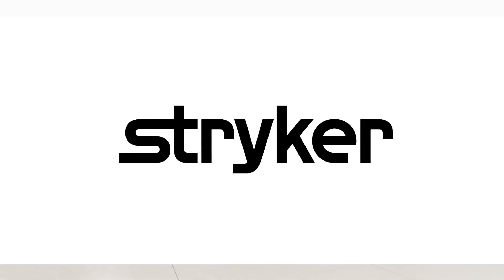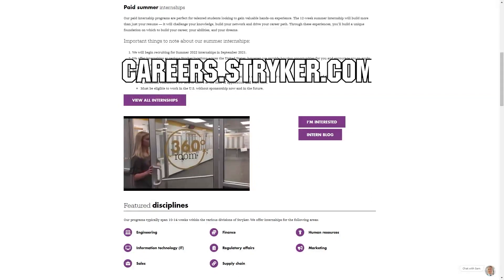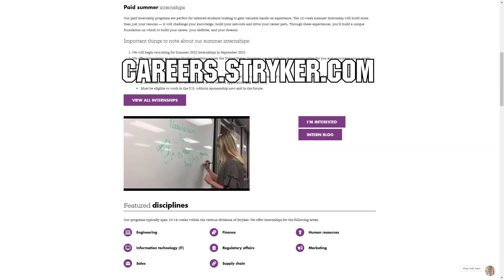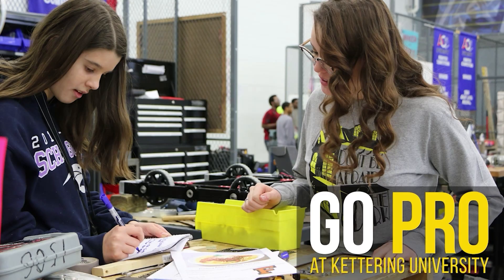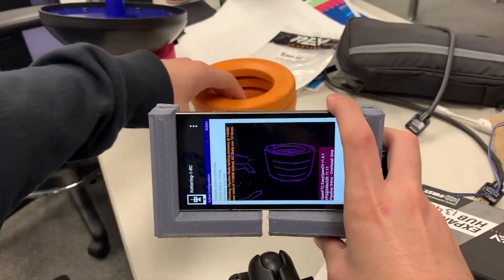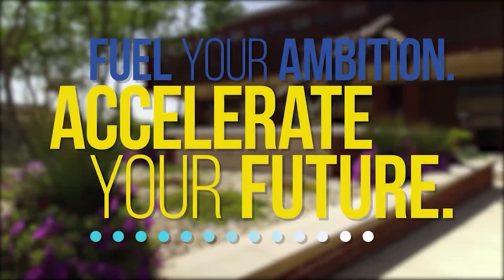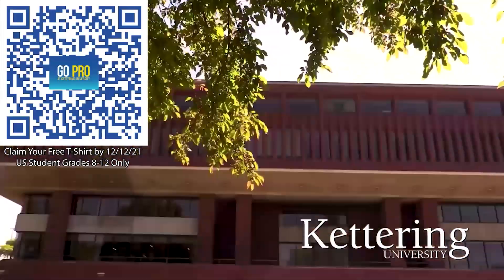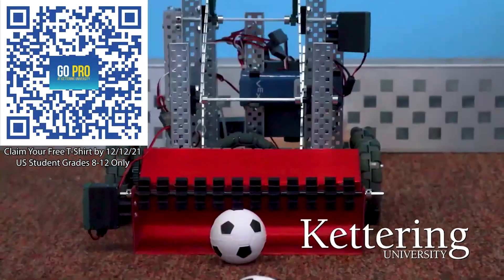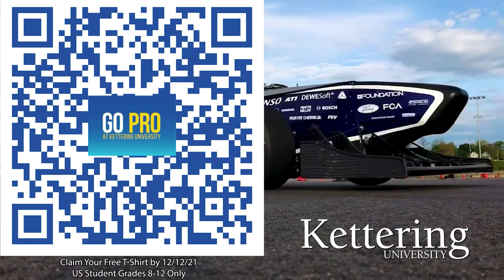We'd like to thank Stryker for their continued support of First Updates Now. Stryker's internship portal is now open — discover internships and rotational programs located around the world, including their headquarters in Michigan, at careers.stryker.com under Students and Graduates. We'd also like to thank Kettering University, where over 30% of attendees were in high school robotics. They offer BattleBots, VexU, Esports, and First Mentorship programs. U.S. students grades 8–12 can scan the QR code and get a free Kettering t-shirt when signing up by December 12, 2021.